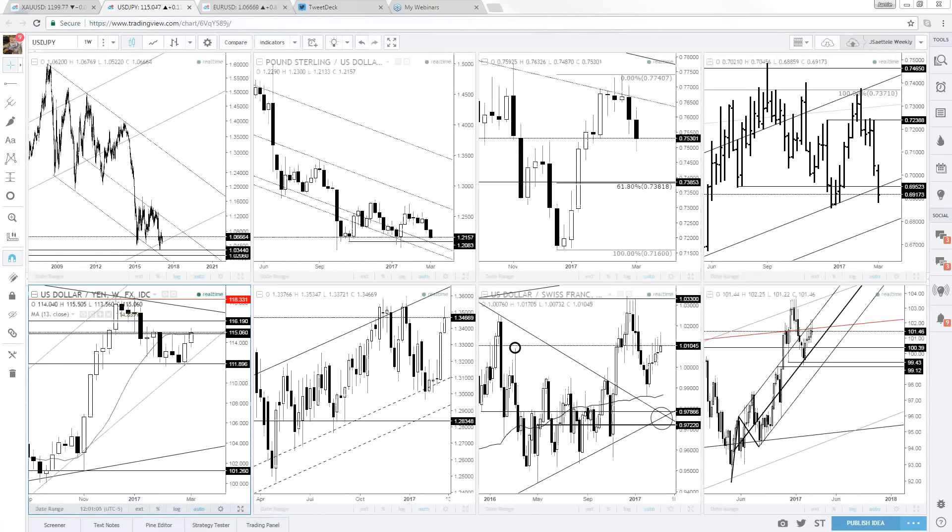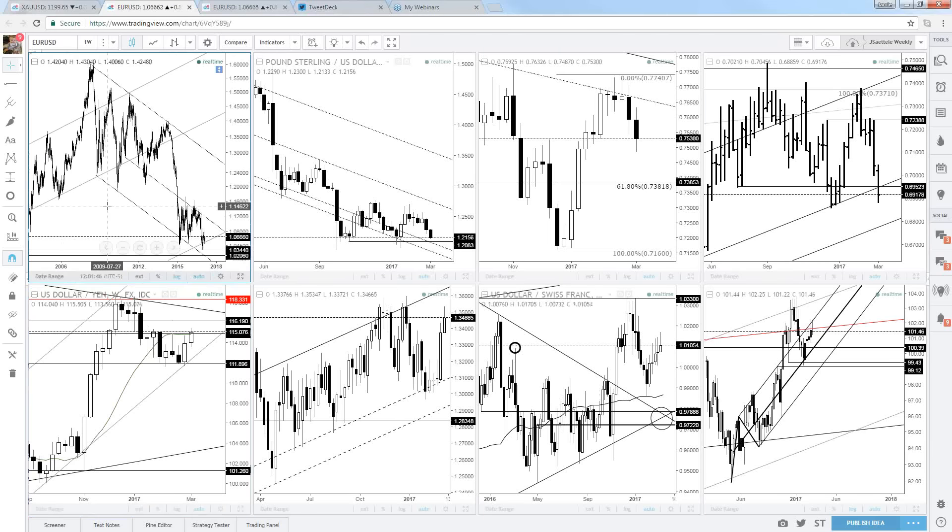Hey everybody, Jamie Setley here. It is March 10th, 2017, and this is the Charting the Markets Friday webinar. Puja says everything's good. This webinar for the most part covers bigger picture levels I'm paying attention to, and we take stock of what the weeklies and dailies look like. Sometimes we'll dive into some shorter-term stuff, then take questions.